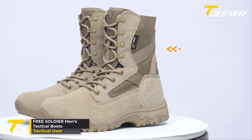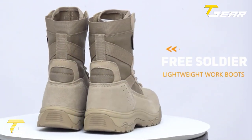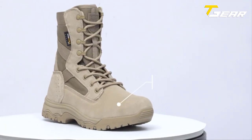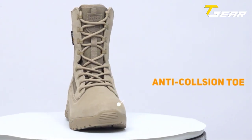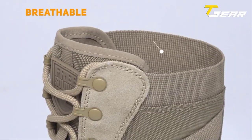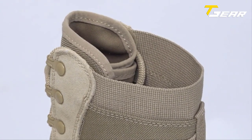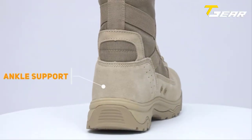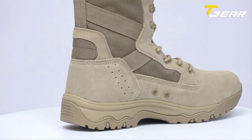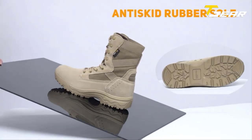The Free Soldier Men's Tactical Boots are a versatile and durable option for outdoor activities including hiking, camping, military training, and tactical operations. Made of suede leather and 1000-denier Dura fabric, they are resistant to abrasion and tearing, making them ideal for rugged outdoor terrain. A standout feature is the all-terrain outsole with a geometrical pattern design for a non-slip grip on various surfaces. Vented holes on the side improve ventilation and moisture release, making them comfortable for summer use.